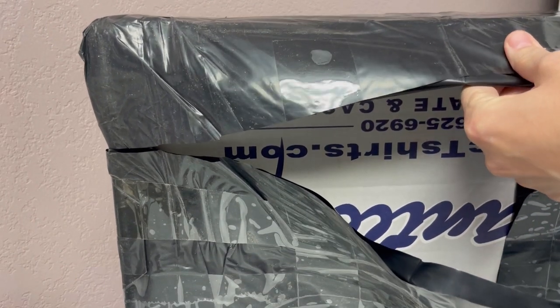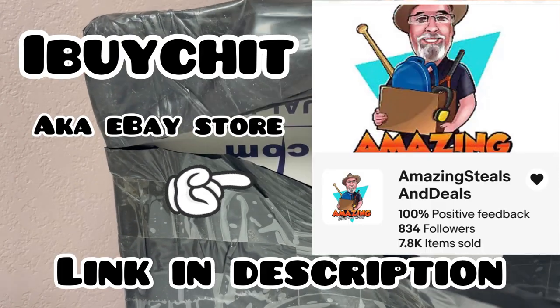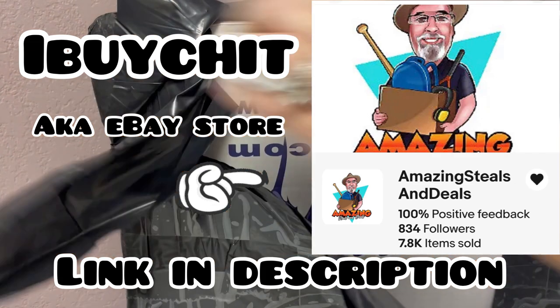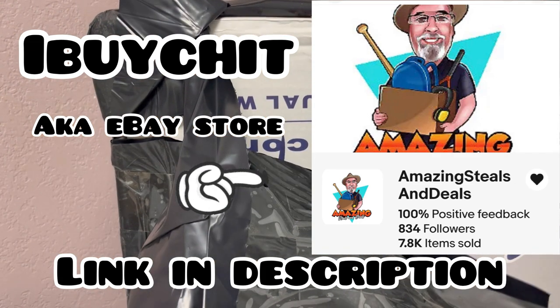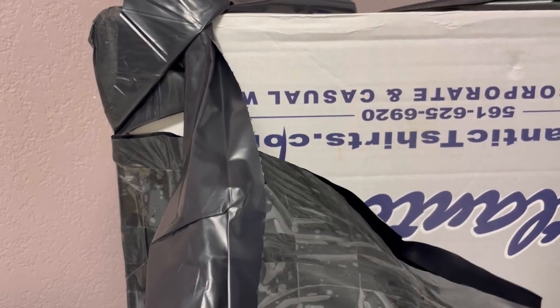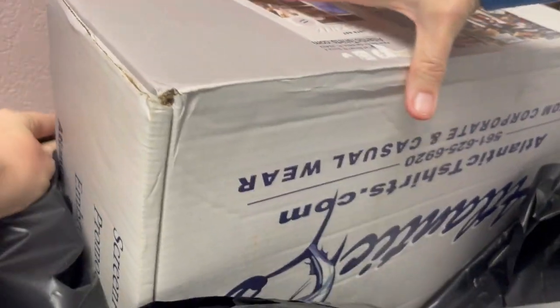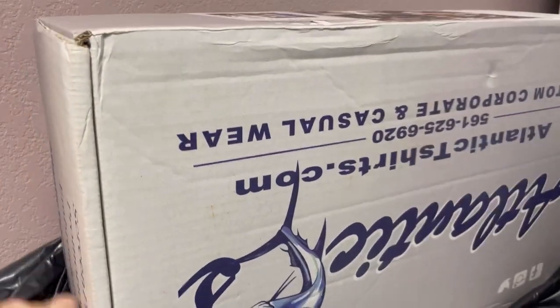To me from Christopher — I Buy Chit, C-H-I-T. He is also known as Amazing Steals and Deals on eBay, and he is a major Bolo finder. Definitely check out his eBay store — I will link it down below.